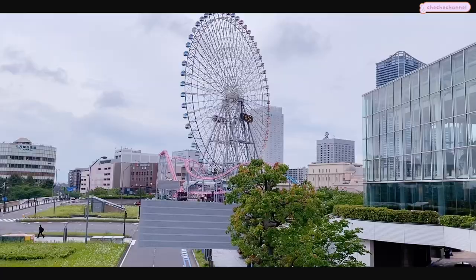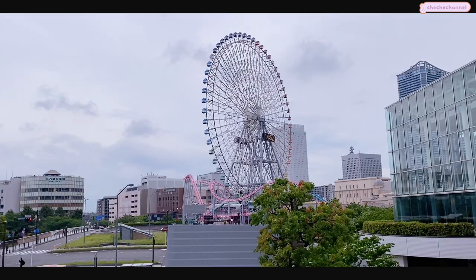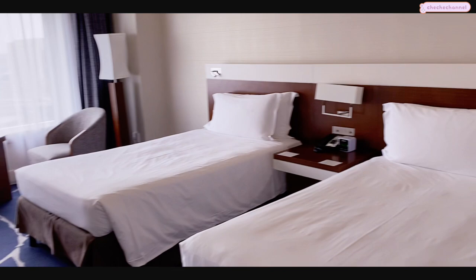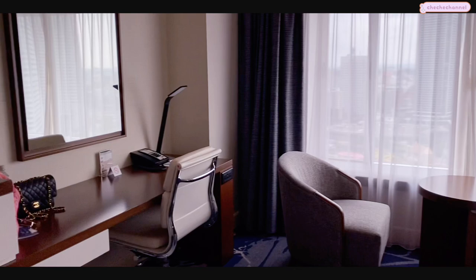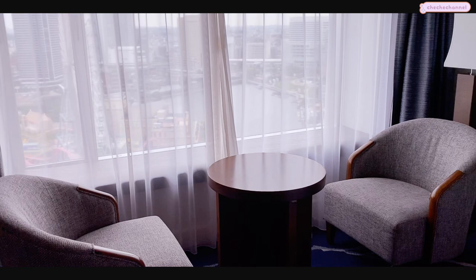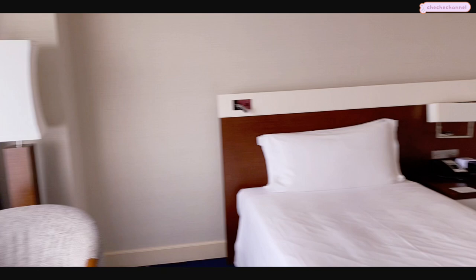Now it's time to check into our hotel, which is just across the bridge. We are staying at the InterContinental Yokohama Grand - it's a pretty well-known hotel in Yokohama. This was by far our favorite hotel that we stayed at during this trip. The staff here were all really lovely, the room is very spacious, we have this amazing view of the popular attractions nearby, and finally a double bed room that is spaced correctly.